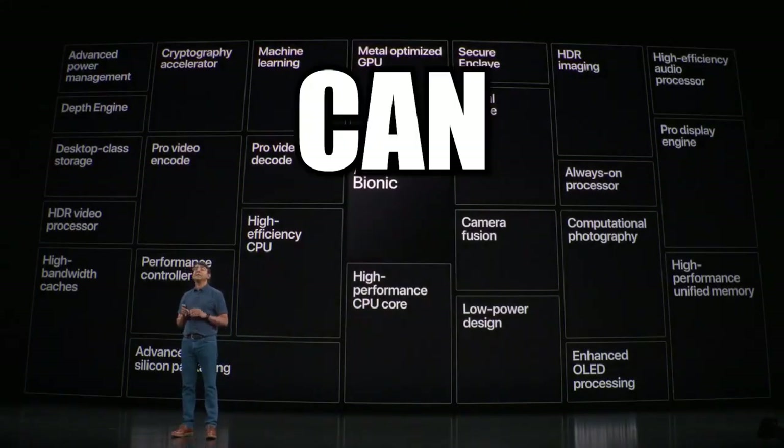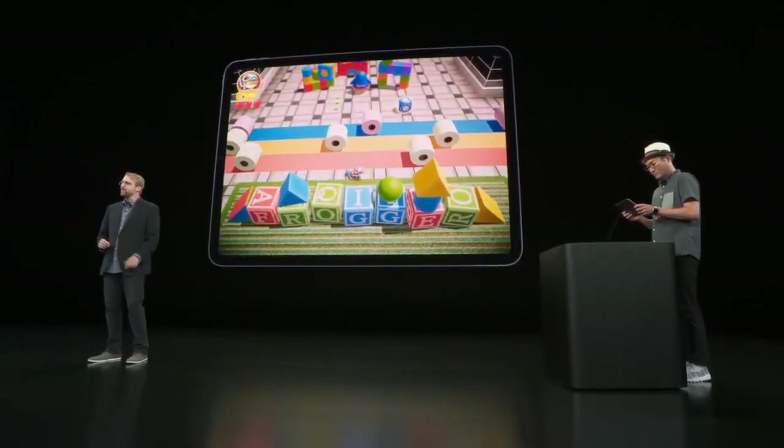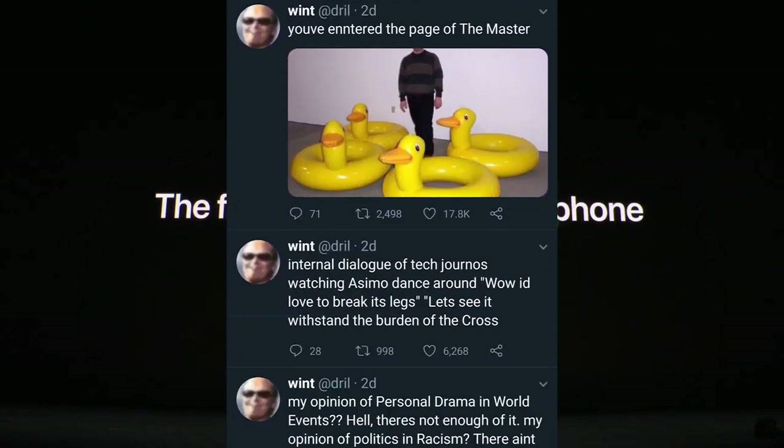All I care about is: can it play Frogger? In this level, we find ourselves going faster. Look, it's very fast. That means you can now browse dril tweets a little faster. You can order tickets to my live show a little faster.